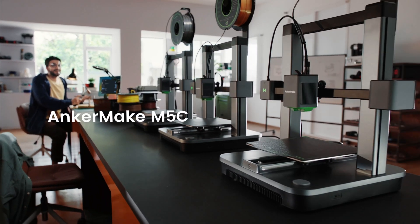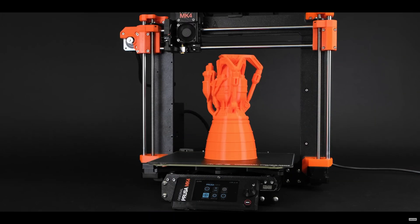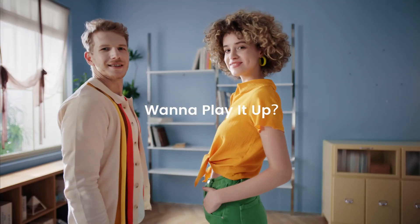3D printers really have come a long way over the last decade, creating some incredible tech with ever-growing model variety. But for the average user, the consumer market has pushed manufacturers to innovate with offers affordable to us common folk.